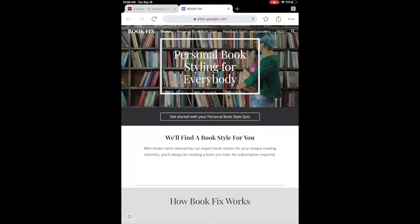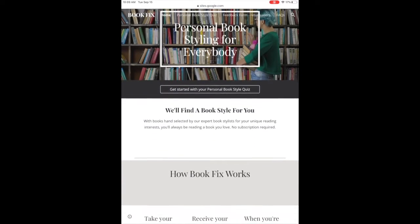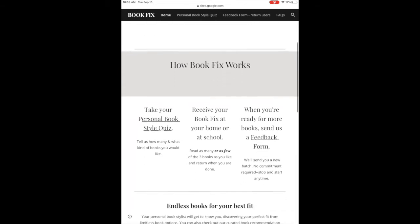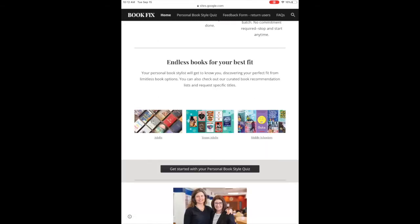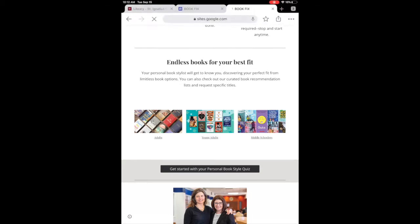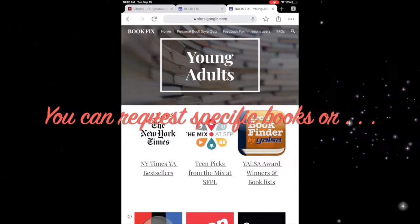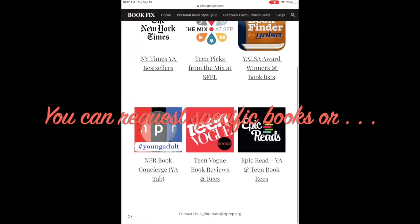Complete the quiz and tell us your interests. The librarians will review your interests, choose really good books for you, and mail them directly to your home. On this page you'll also find book recommendation resources if you're interested in choosing a specific book on your own. Otherwise, you can leave it up to us.